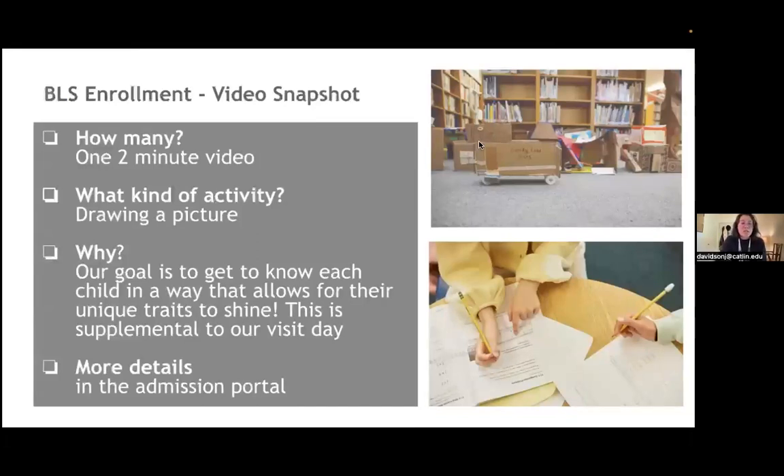The video snapshot is a quick 'express video' that originated during the pandemic and proved to be a really authentic and insightful look at your child. Your child will be asked to draw a picture — this is our way of seeing them in their own space, feeling comfortable doing something authentic to them. There aren't a lot of strict rules; we just want their own traits to shine and to see what your child is like when they feel most comfortable. Additional specifications are outlined in your admissions portal.